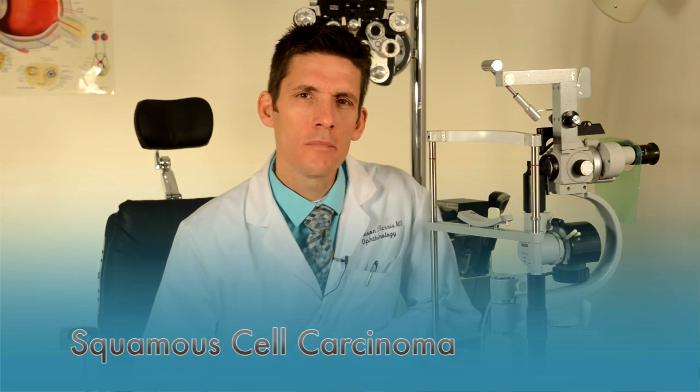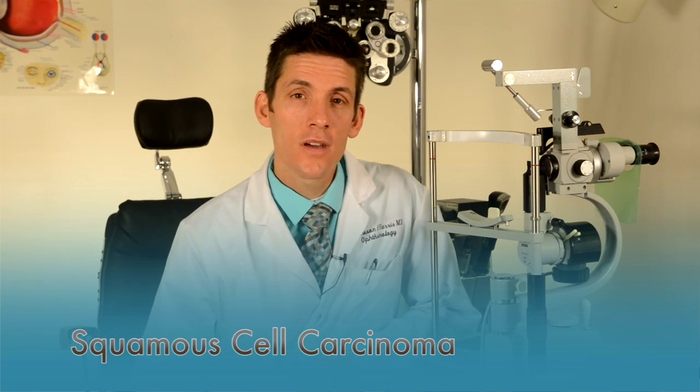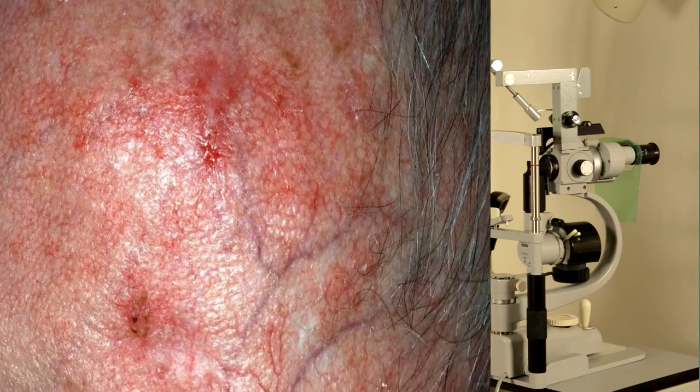Squamous cell tumors are less common but are more aggressive. They can eventually spread to other parts of the body. Early detection and removal are key. They will appear as a rough, crusty, or red spot where the skin is changing or breaking down. These are harder to spot sometimes, so it's important you see your doctor regularly if you have a history of skin cancer so they aren't missed.